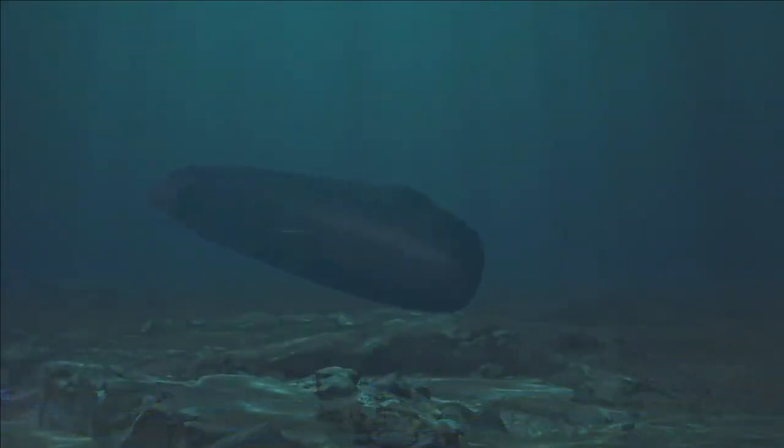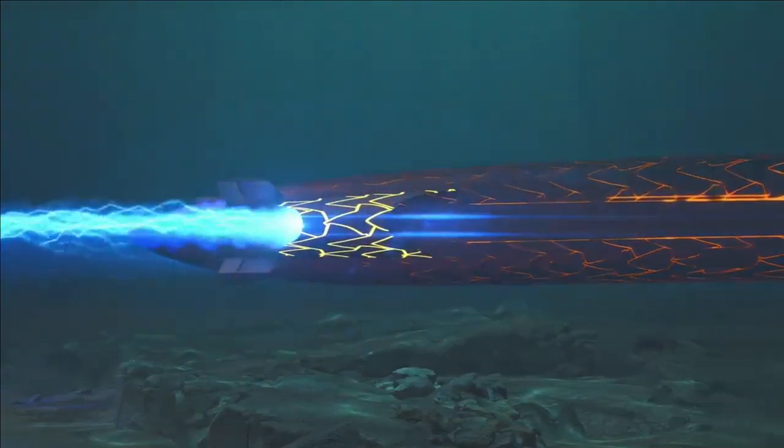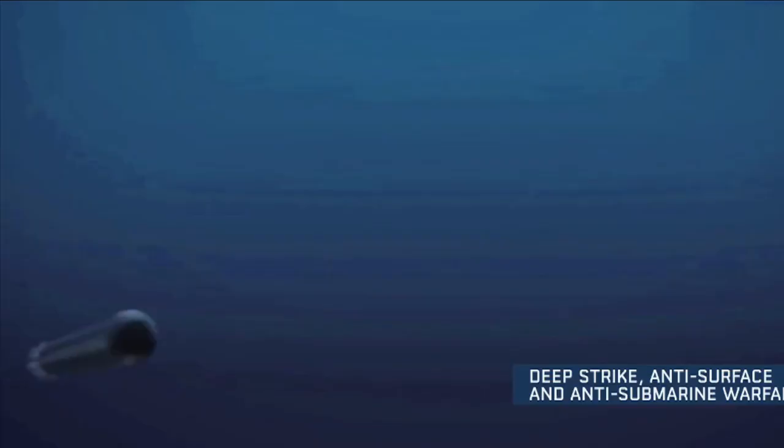The submarine is targeted at the navies of smaller countries with limited financial budgets. These submarines will mainly be used to deploy and recover special forces while submerged, for intelligence, surveillance and reconnaissance, as well as sabotage, rescue, and evacuation missions.